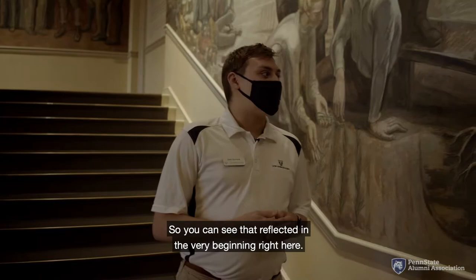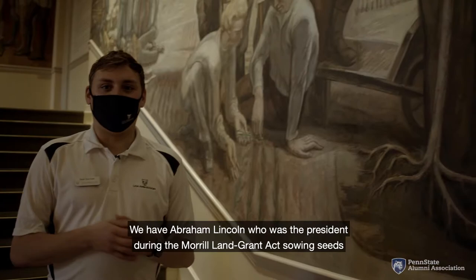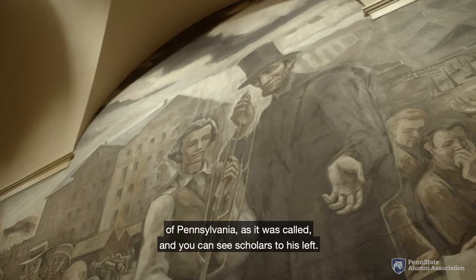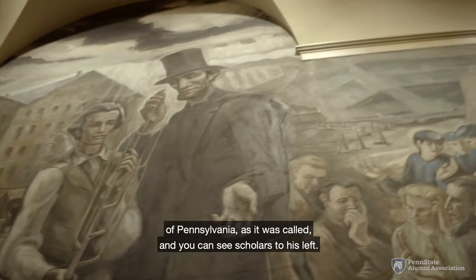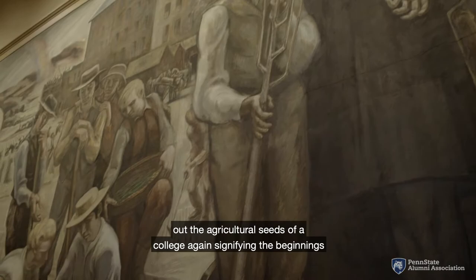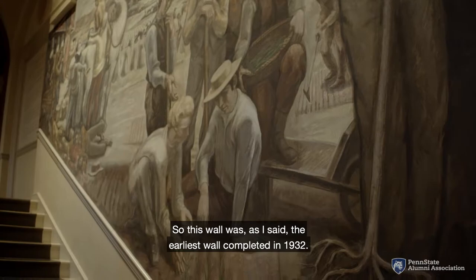You can see the story reflected right here: we have Abraham Lincoln, who was the president during the Morrill Land Grant Act, sowing seeds of a tree to representatively establish Penn State University — or the Farmers High School of Pennsylvania as it was called. You can see scholars to his left, and next to Henry Varnampoor, students starting out the agricultural seeds of a college, signifying the beginnings of Penn State. This was the earliest wall, completed in 1932.